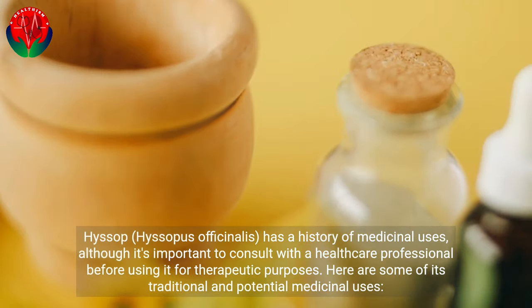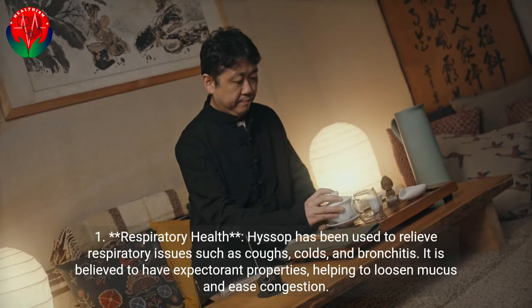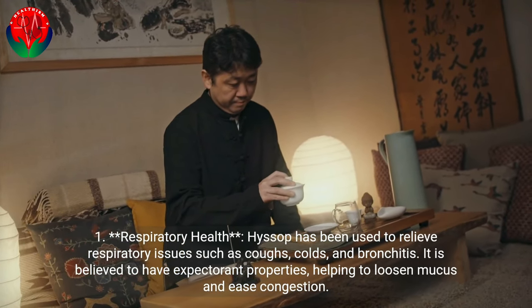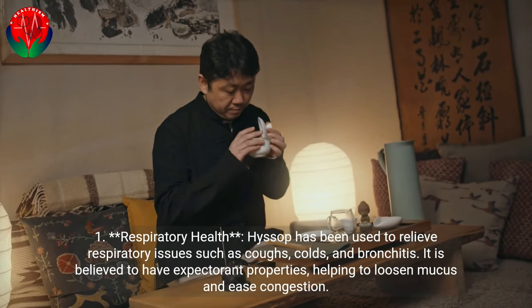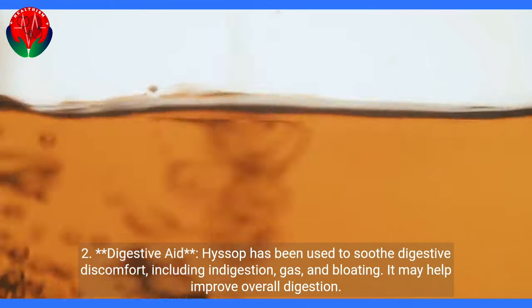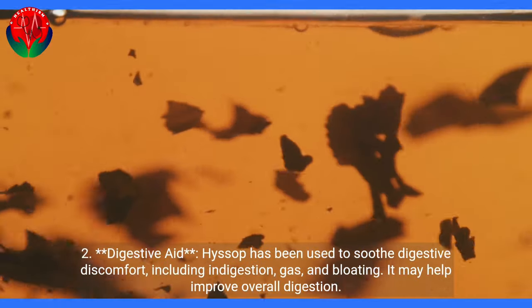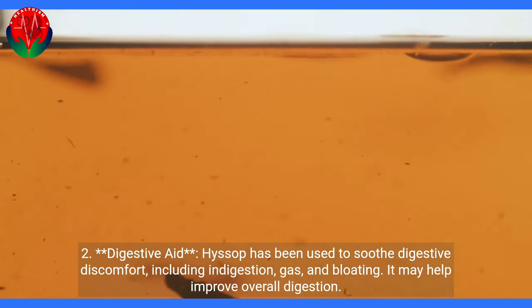Here are some of its traditional and potential medicinal uses. For respiratory health, Hyssop has been used to relieve respiratory issues such as coughs, colds, and bronchitis. It is believed to have expectorant properties, helping to loosen mucus and ease congestion. As a digestive aid, Hyssop has been used to soothe digestive discomfort, including indigestion, gas, and bloating, and may help improve overall digestion.